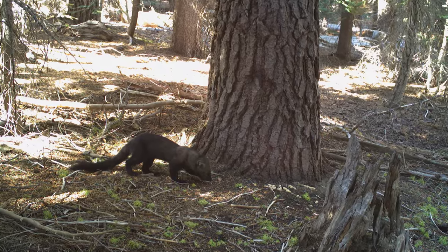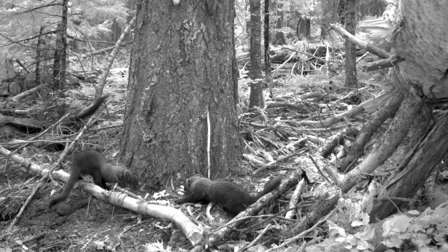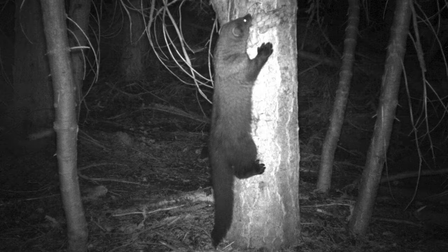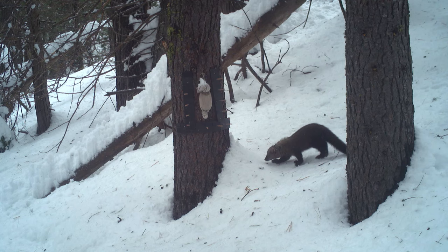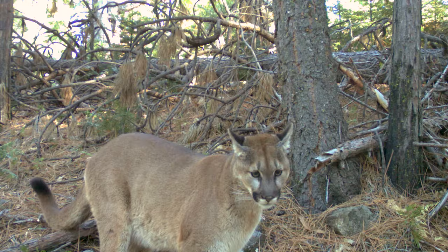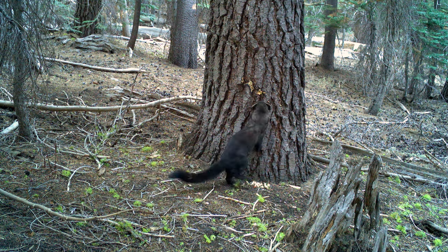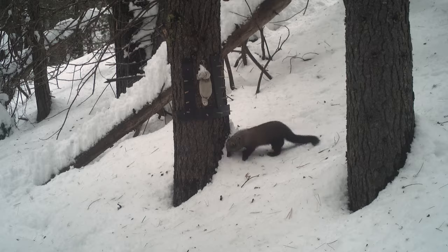To find a fisher is pretty difficult — they are not normally seen. The best way is placing remote cameras out first, just to see where these animals are on the landscape. We place these out in areas where we think the fishers might be. We've placed a piece of bait, usually a raw chicken leg, and it brings in things other than the fisher as well. So we'll have bears visiting, bobcats, mountain lions. We get a lot of different species on the cameras, which is very exciting. But when we get a fisher, which is kind of rare sometimes, it's even more exciting.